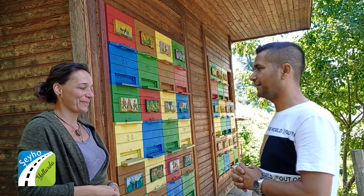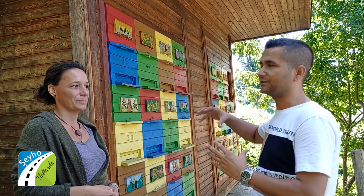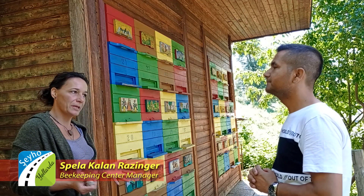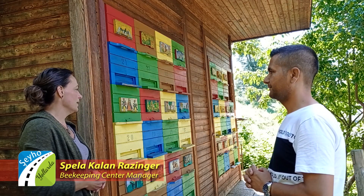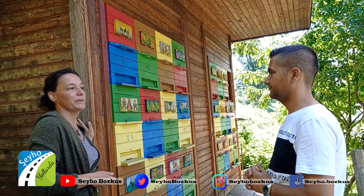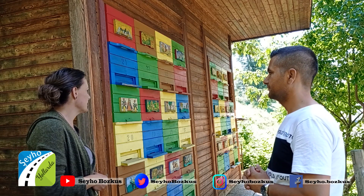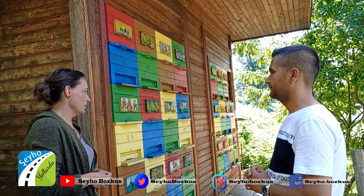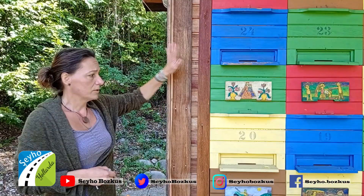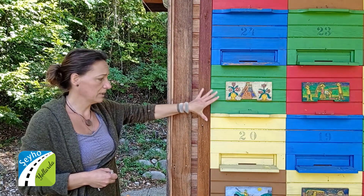Thank you for your time, giving us some time to explain what you are doing here. And now we will watch Spela and she will tell us what she does and what happens in this bee house. So, I am actually the manager of the beekeeping center. And of course, because we are a beekeeping center, we have a bee house here where we keep hives and bees inside the hive, and we also have beekeepers that take care of our bees.